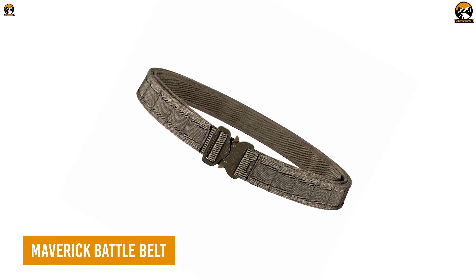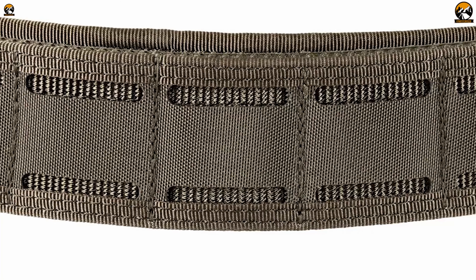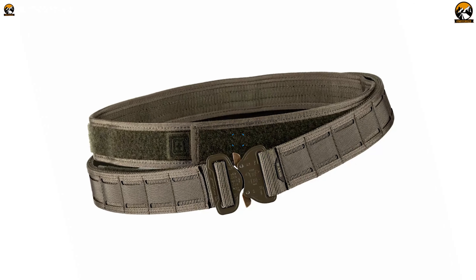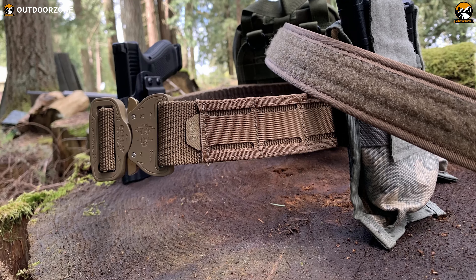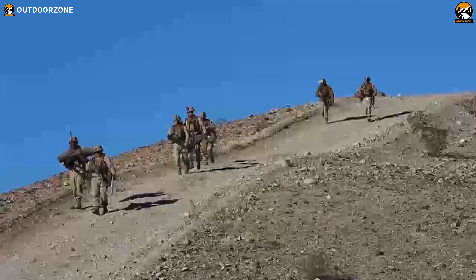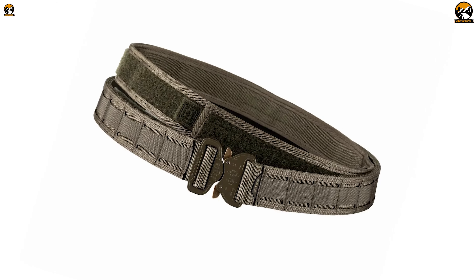The 5.11 Tactical Maverick Battle Belt is the ultimate belt system for any outdoor enthusiast or tactical operator. Made from durable and rugged nylon construction, this belt is designed to withstand the toughest outdoor conditions. Its dual-layer design provides superior stability and support, while keeping your gear organized, accessible, and secure. The belt has a variety of attachment points, including MOLLE webbing, allowing for easy customization of your gear setup. The integrated suspender system provides additional support and comfort during long hikes or missions.